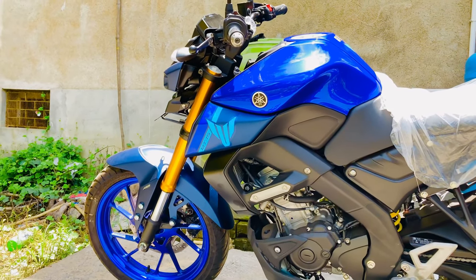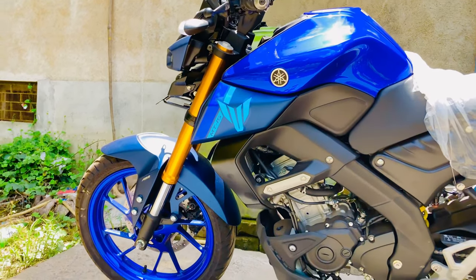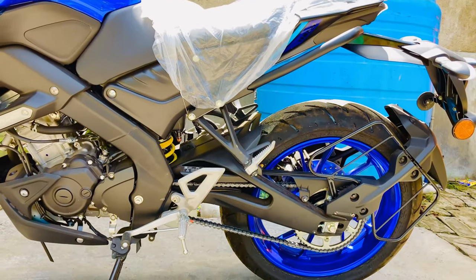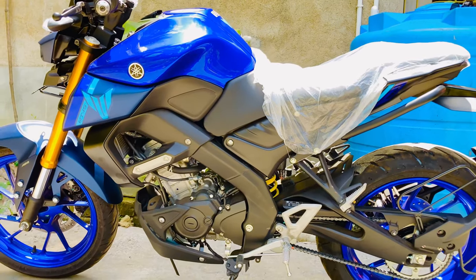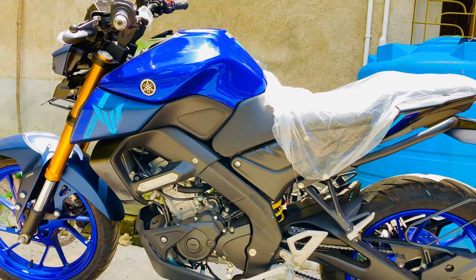This is the front suspension from the company — telescopic upside-down front fork, 37mm. The rear uses a link-type monosock suspension. If you go at a high level, you will have better balance.